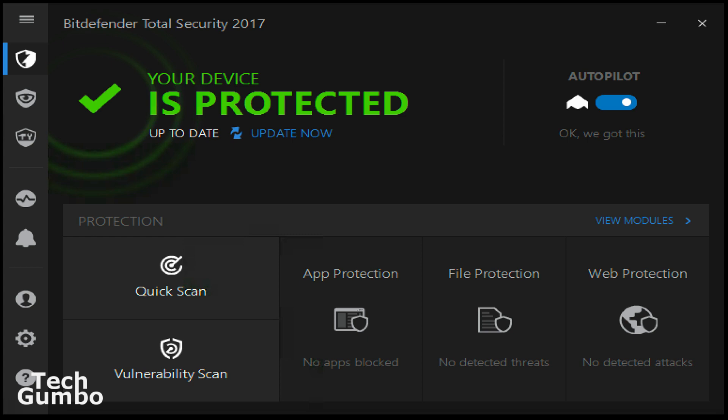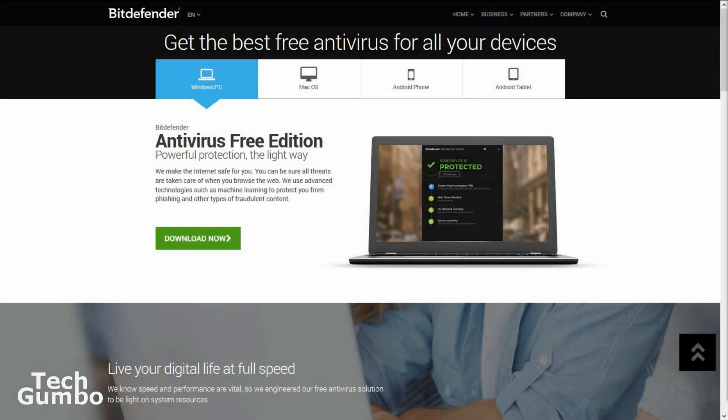If the user interface were better and offered customization options, Bitdefender would probably be number one on this list. So if you want a set it and forget it security solution, then the Bitdefender Antivirus Free Edition may be exactly what you're looking for.